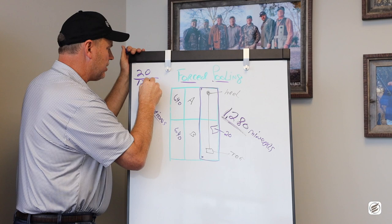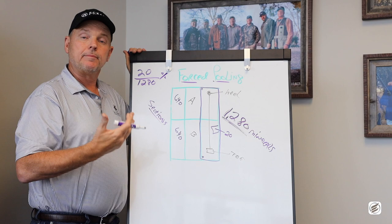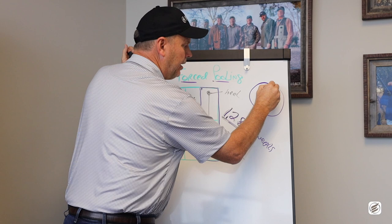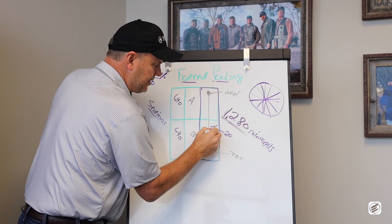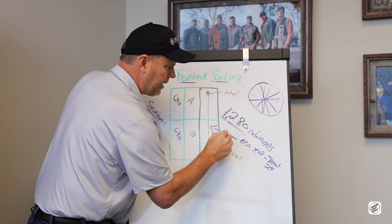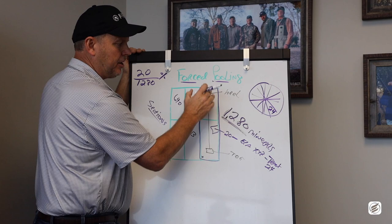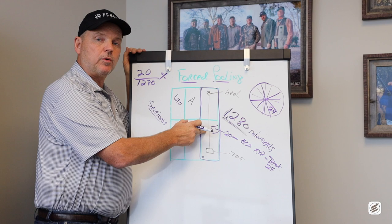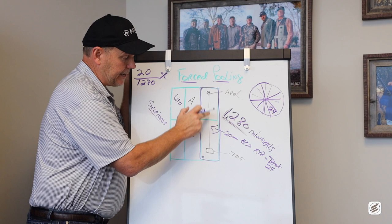Here's how the math works: 20 acres divided by 1,280 acres represents the percentage of the total minerals that we own. We then multiply that times our royalty percentage and it tells us our royalty percentage in this unit. Force pooling means that if we buy minerals in a designated unit with a designated well, we automatically get our proportionate share percentage of all the oil and gas that's produced. We don't have to be asked to get in. They can't carve us out. They can't dilute us.